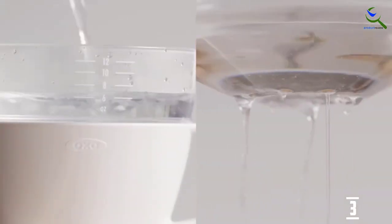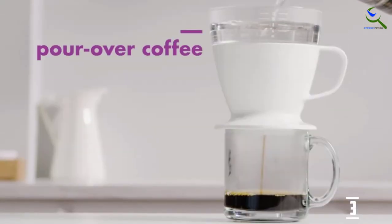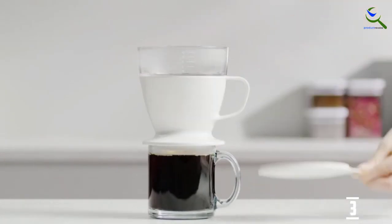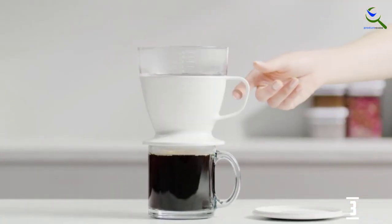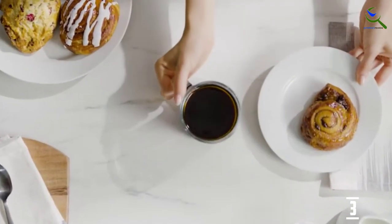The auto drip tank and ribbed interior walls also optimize your coffee's taste, so you don't need to hover over it while brewing. The dripper attaches securely to a range of mug sizes, so you don't need to worry about buying specific mugs either.